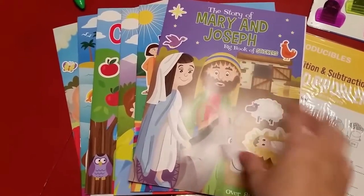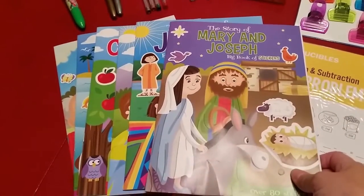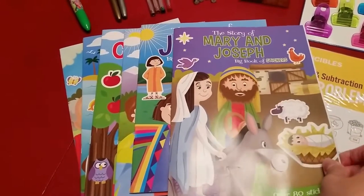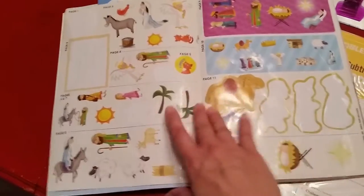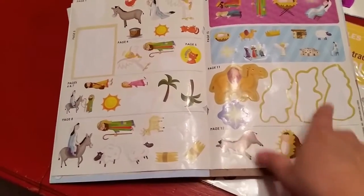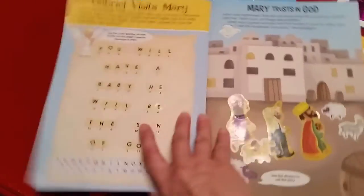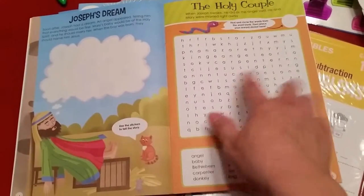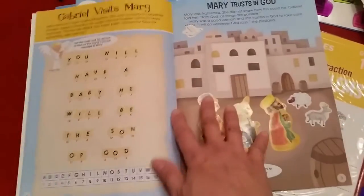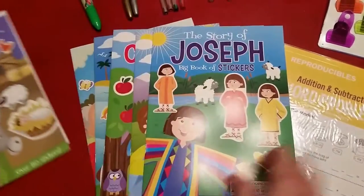The first thing I want to talk about are these really nice sticker books. I found these all at Dollar Tree, and these are Christian materials. Each one has a different story it's focusing on — they're really cute. My son has actually already tackled this one. You've got these sticker pages in the middle, and I just tear these out so we can easily refer to them separately as we go through the book. They're numbered by pages, though he's gotten out of order, but I don't care — for a dollar, I really don't care.